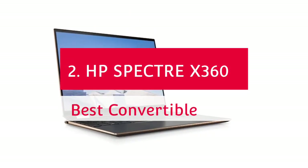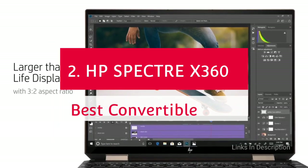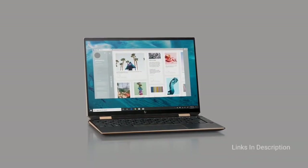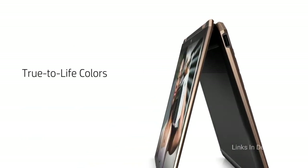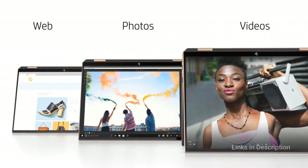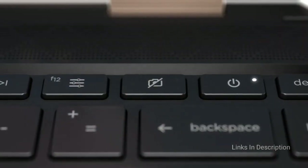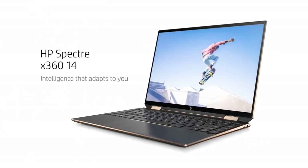HP Spectre X360 — the best convertible laptop powered by Intel Core i7. The HP Spectre X360 has been one of the best laptops for years, and the 2021 model is no different. Now coming with 11th generation Intel Core processors offering a decent performance boost and better integrated Intel Iris Xe graphics, the HP Spectre X360 is better than ever. It features the impeccable 2-in-1 design and pristine gem-cut chassis these laptops are known for, making it one of the best-looking convertibles ever made, with top-tier build quality.